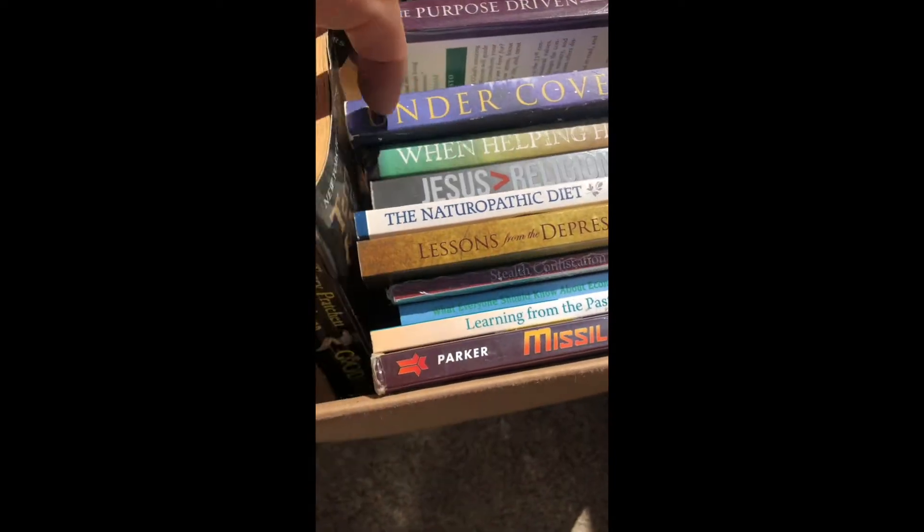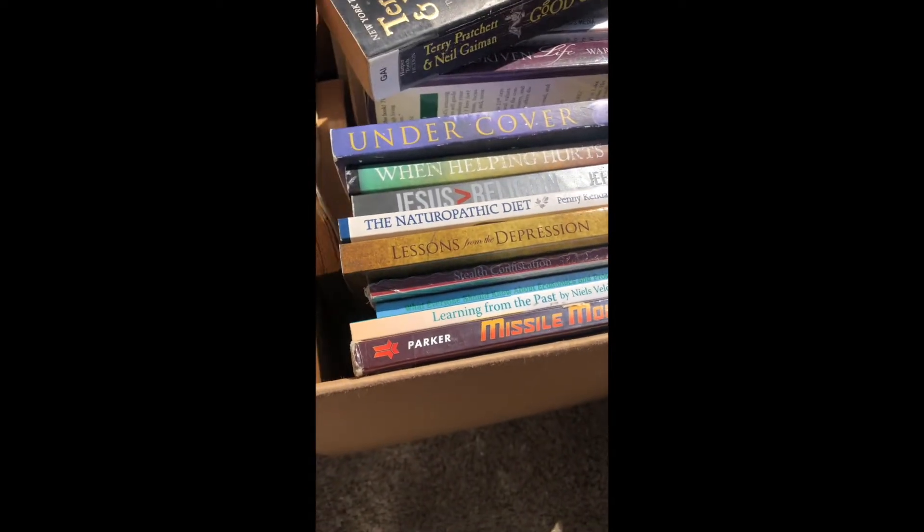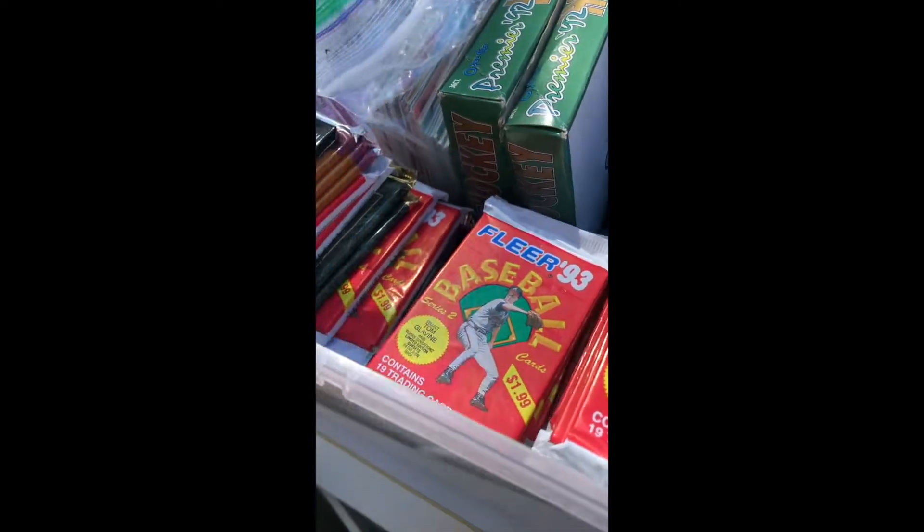It's a Minecraft! It's a Minecraft — I have this one, do you? Holy moly!